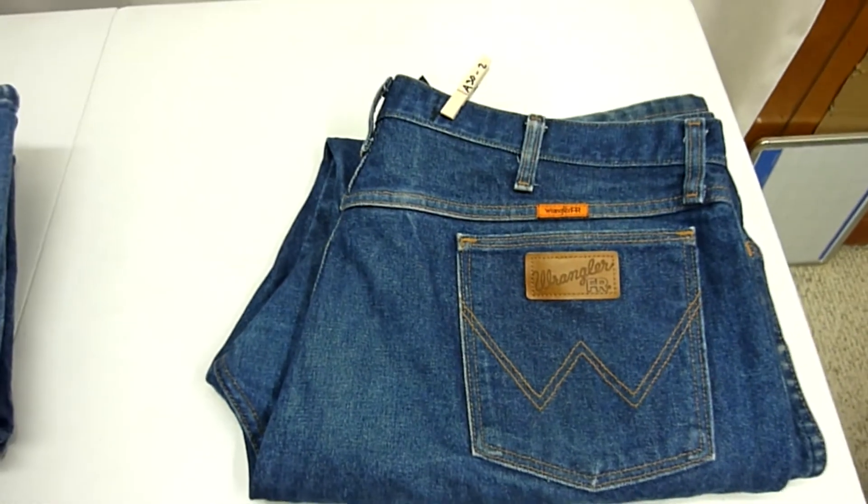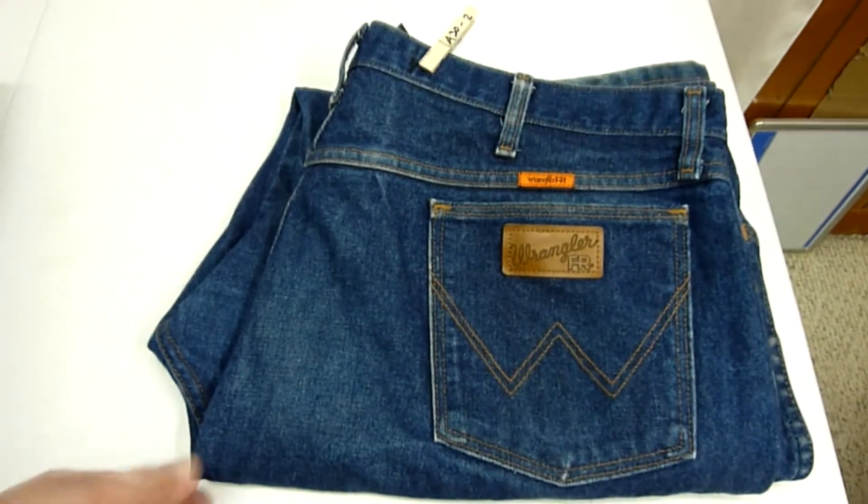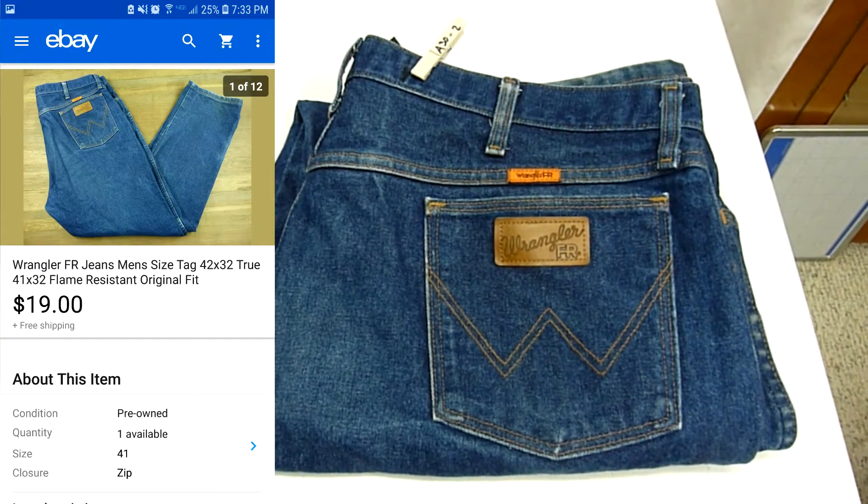First thing to take a look at are these Wrangler FR jeans. I just recently listed these and someone was sending me some offers — we went back and forth — but eventually we settled on $19 with free shipping.